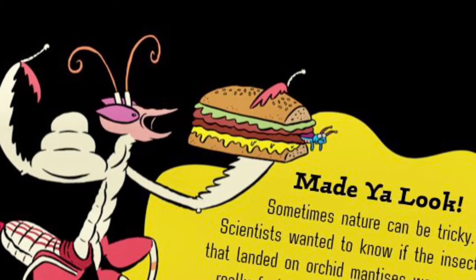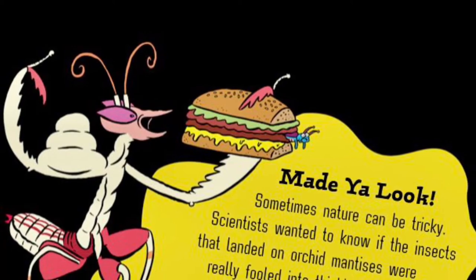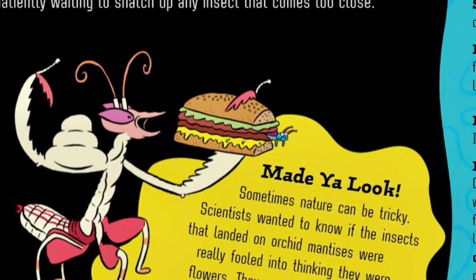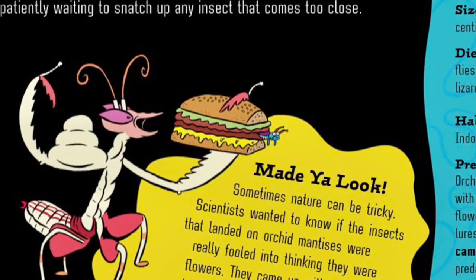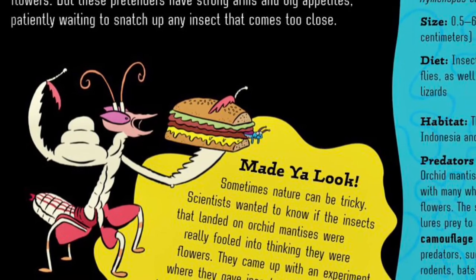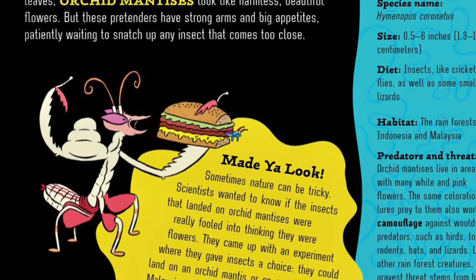Made you look! Sometimes nature can be tricky. Scientists wanted to know if the insects that landed on orchid mantises were really fooled into thinking they were flowers. They came up with an experiment where they gave insects a choice — they could land on the orchid mantis or on a real Malaysian flower. And voila! It turned out the insects picked mantises more often than the actual flowers.